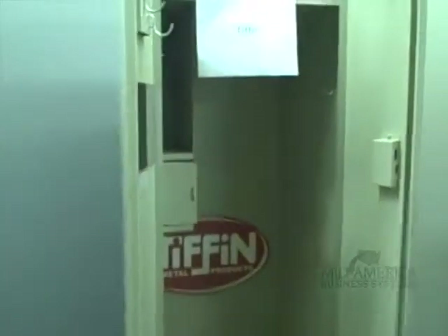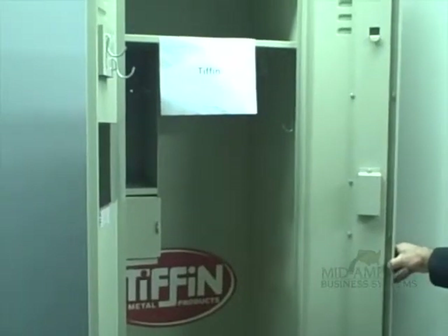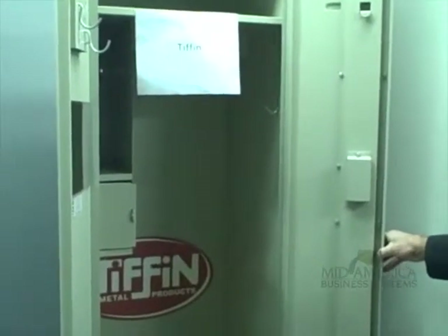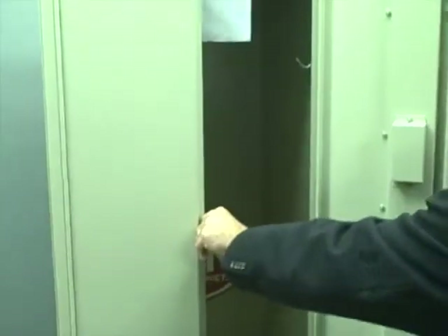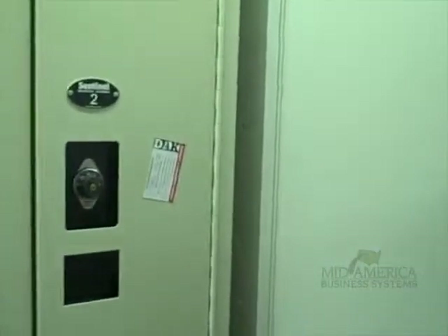First, we'll start with the Tiffin Locker. They supplied a locker with a double door, and this is a 24-inch wide. They did not supply their adaptable locker, but they do have one. One of the things they have is a single panel on the doors — they do not have double doors on these. One of the things the deputy chief mentioned was that their hinges are a little bit thicker than our piano hinge, though I'm not sure there's a difference in the strength.